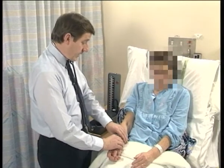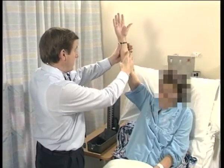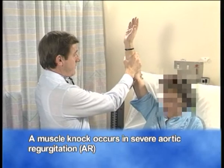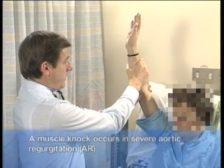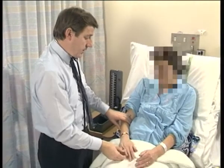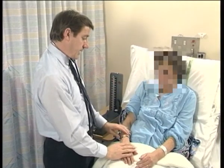First, however, I'd like to check for the presence of a muscle knock by elevating the arm and feeling this part of the arm with this part of my hand. A muscle knock occurs in severe aortic regurgitation when there's a water hammer pulse, and in one or two other conditions as well. Mrs. Grogan doesn't have a water hammer pulse and a muscle knock. If she had, I would have felt a knocking sensation against my hand.